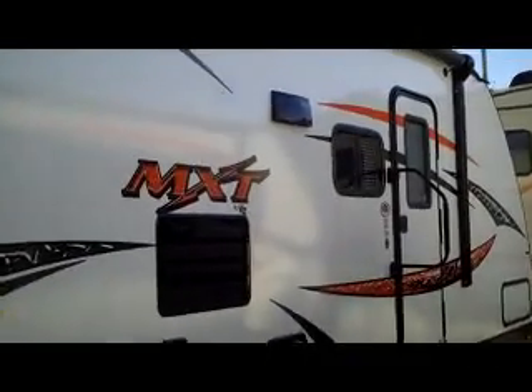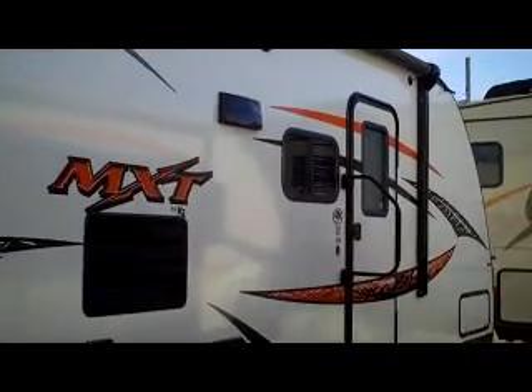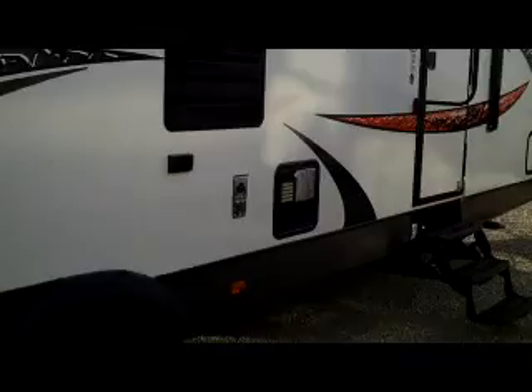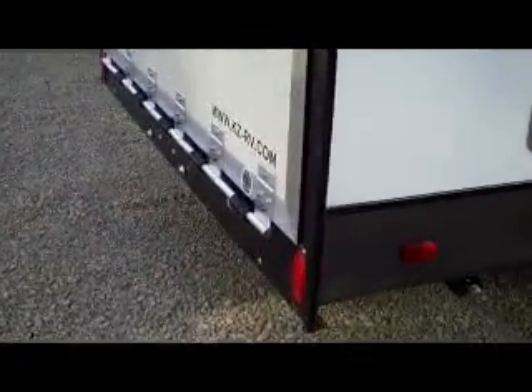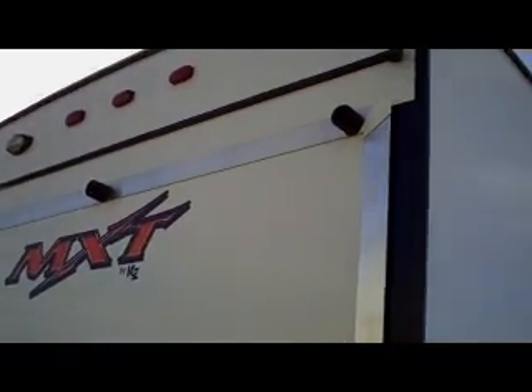Here we have the MXT 309, 2015, here at Bell Camper Sales, Bartlesville and Dewey, Highway 75 North. Notice the aerodynamic rounded front, the electric awning, the gas-electric hot water tank, and aluminum wheels. This one has the extended ceiling in the toy room. This is the 309 walk-around at the rear of the trailer — notice the very extensive hinging system for the door and the rounded arched roof.